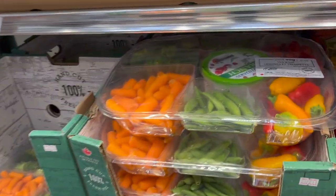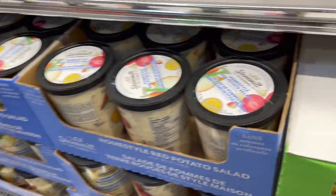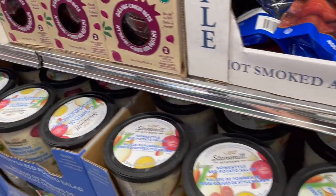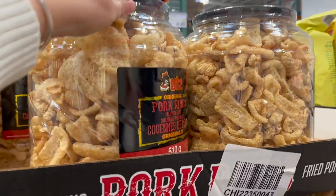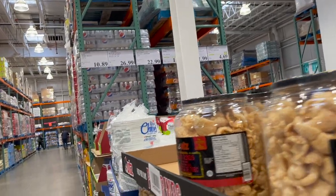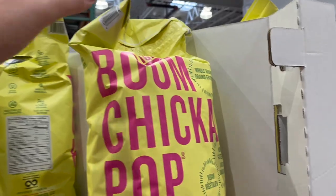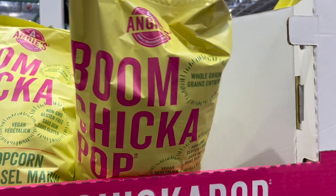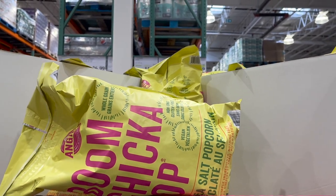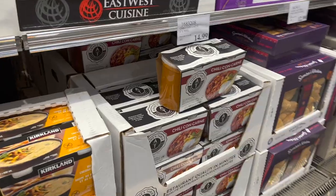For Super Bowl you always gotta have a veggie tray — grab this Just Veg tray with dip for $15.99. Stonehill home-style potato salad is back for $8.99. Original pork rinds are $10.89. China plates, pack of 150, for $26.99. And everybody's favorite Boom Chicka Pop is on sale — $2 off for $4.69. Amazing deal!